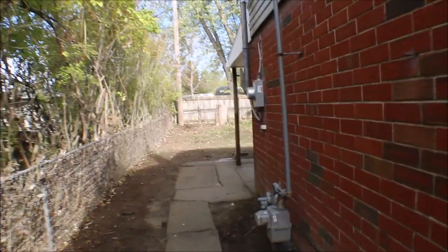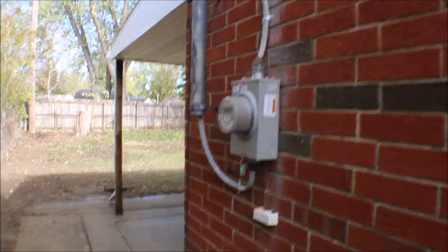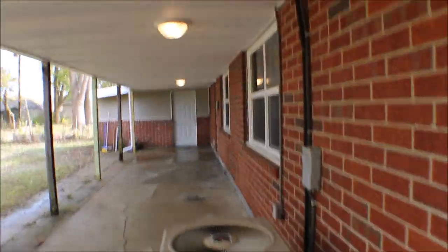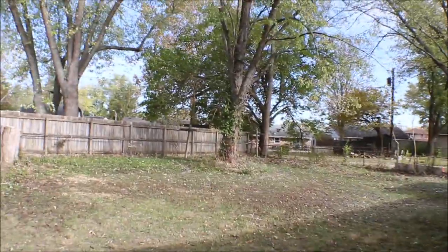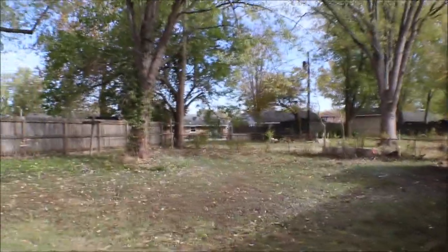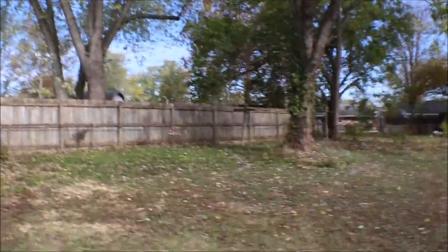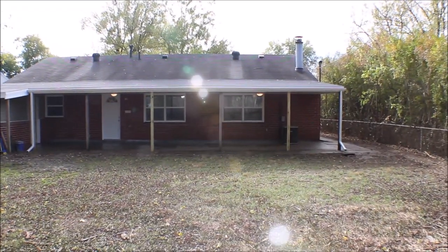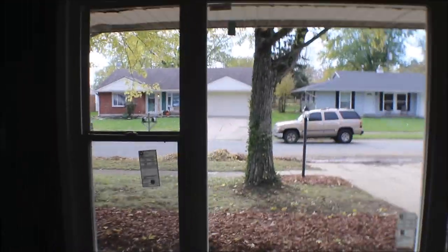Going to the backyard — electric, nice covered patio. Now we're inside: newer windows, brand new — look how that lights up.